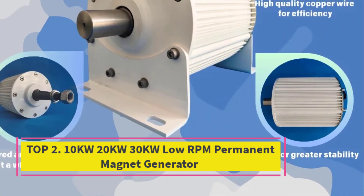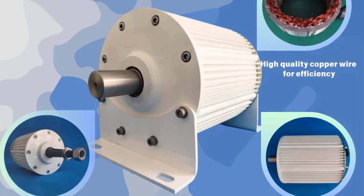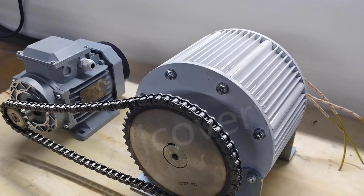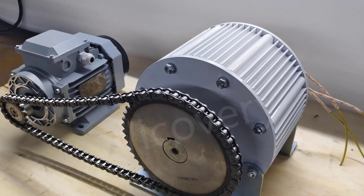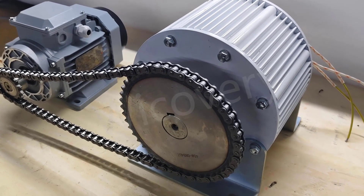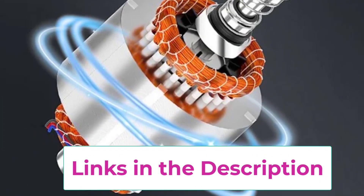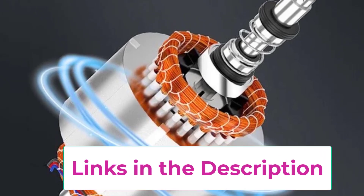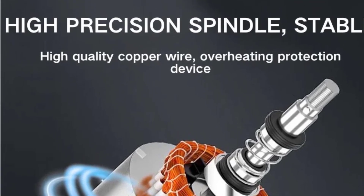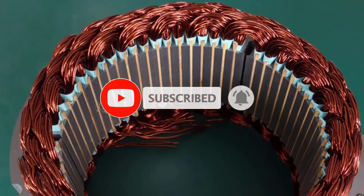Top 2: 10KW 20KW 30KW Low-RPM Permanent Magnet Generator. This is a high-efficiency power generation solution designed for sustainable and versatile applications. Built with advanced permanent magnet technology, this generator operates at low RPM, ensuring smooth and stable energy output while minimizing mechanical wear and noise. With power options ranging from 10KW, 20KW, up to 30KW, it is suitable for a wide variety of residential, commercial, and industrial energy needs. Supporting multiple voltage ranges — 48V, 96V, 120V, 220V, and 380V — this generator can be seamlessly integrated into diverse systems, including renewable energy projects such as wind, hydro, and solar hybrid setups. The included motor and coupling inverter provide reliable connection and easy operation, making it adaptable for both on-grid and off-grid installations.